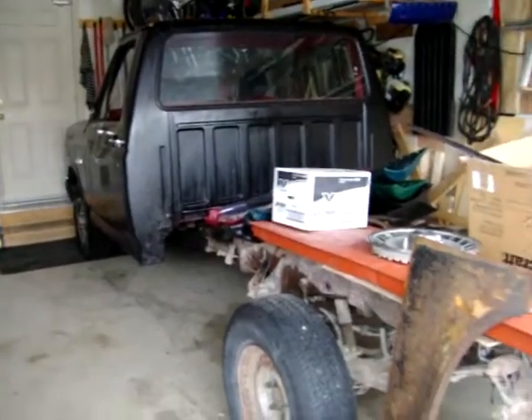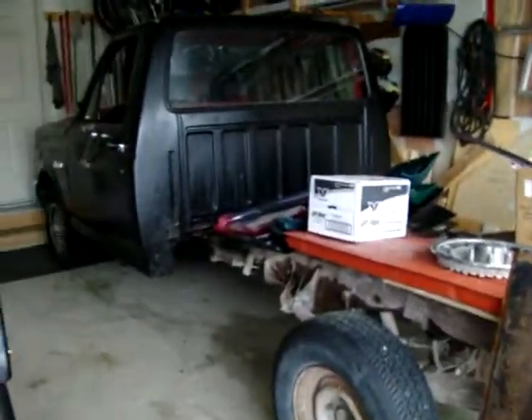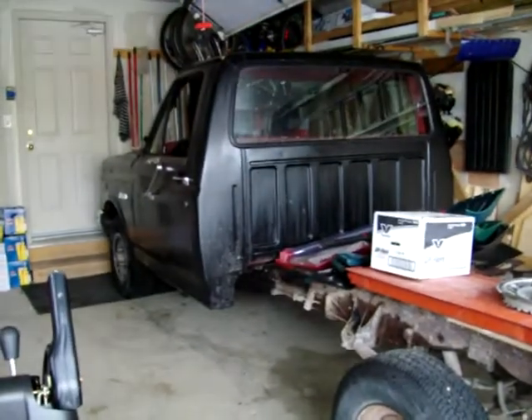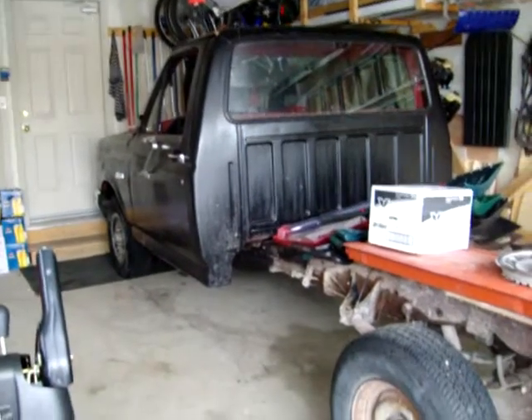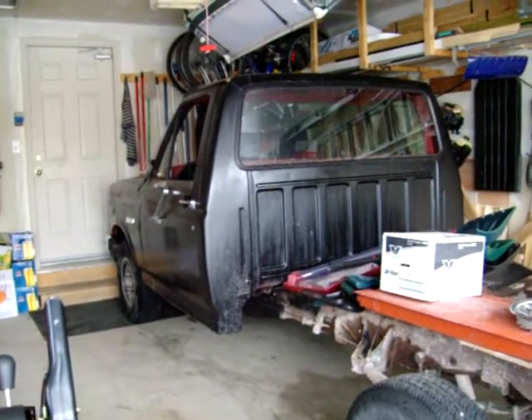Sometime this week when we get a nice sunny day, I'll back it out of the garage and do a walk-around of it, because you really have to see it in raw daylight. It's in such mint condition, I can't get over it. It's even been rust-proofed and oil undercoated every two years — I have all the original bills.